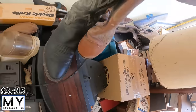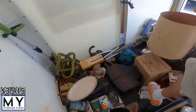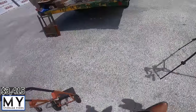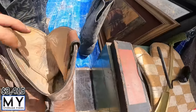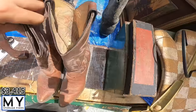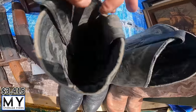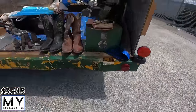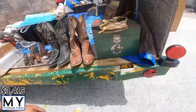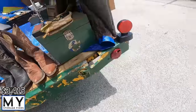We've got two pairs of cowboy boots — Justin boots, which are a good brand. One pair is size eight and another is size nine — popular shoe sizes. Cowboy boots last forever, so those should sell well.